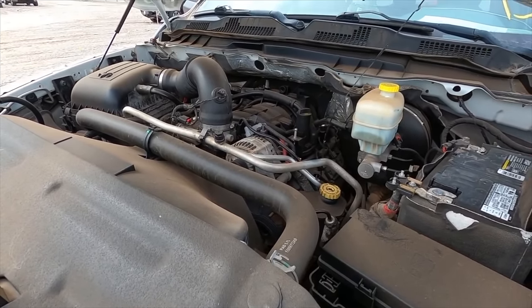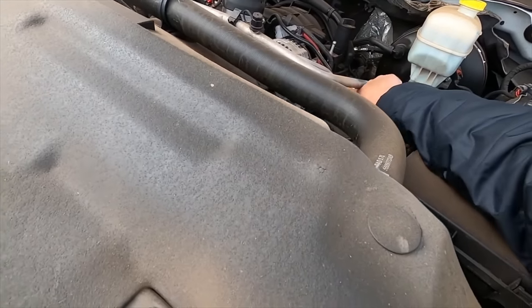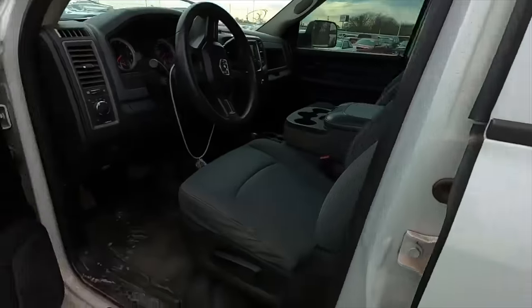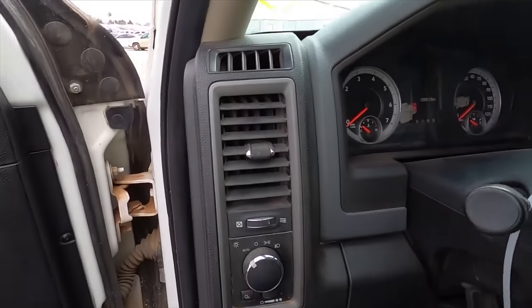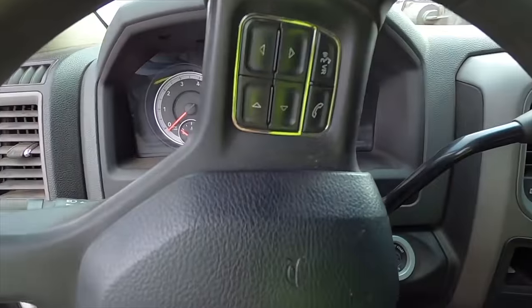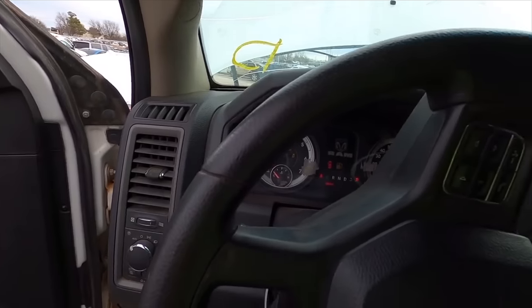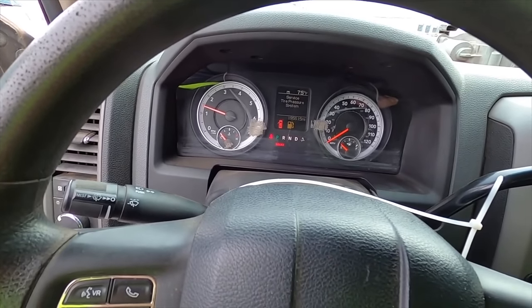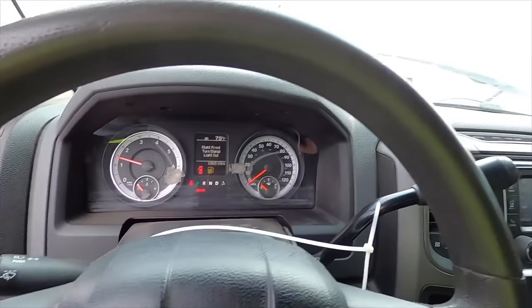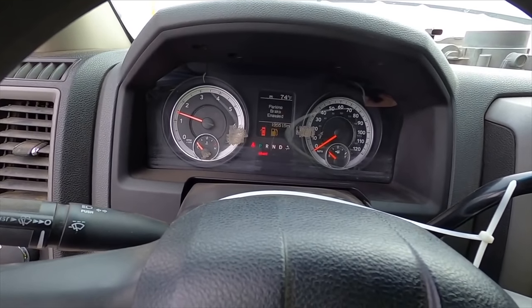I'm going to try to get this jump pack hooked up from back here — and I did it. Let's put a boost on it and see what a 200,000-mile Ram does. We've got blue lights. Well, that didn't run well — it even sounded like it backfired a little bit. The lights are flashing. This truck is having some problems.